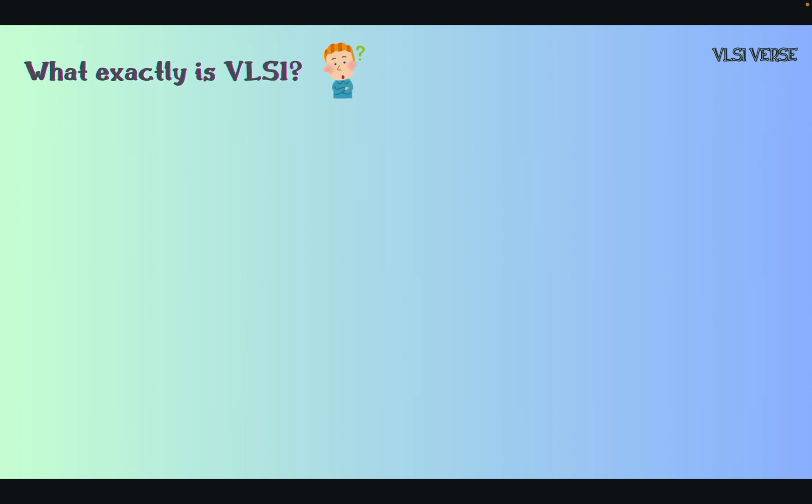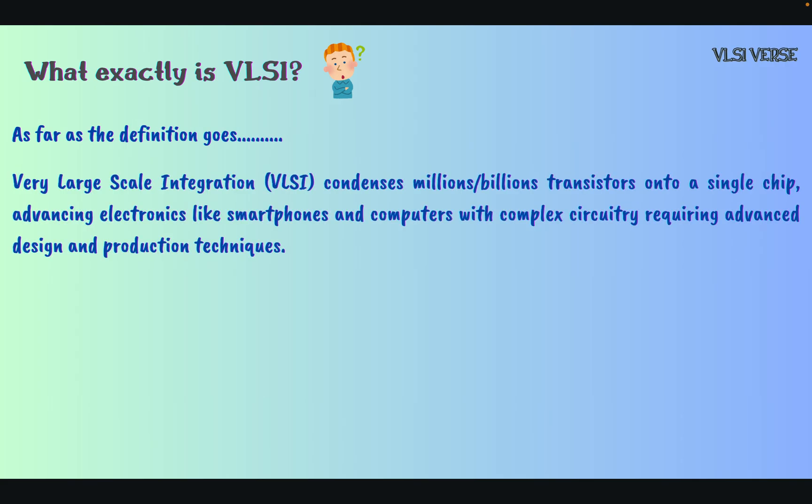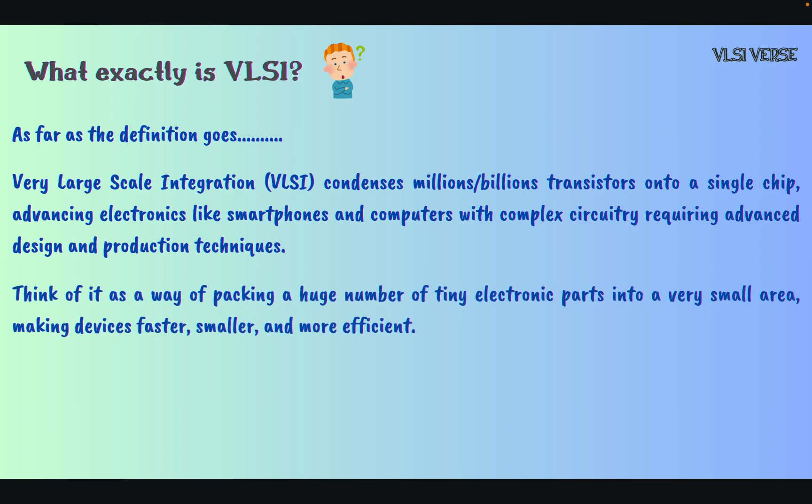So what exactly is VLSI in professional terms? Very Large-Scale Integration condenses millions to billions of transistors onto a single chip. Transistors are basically the building block for a semiconductor or an integrated chip, advancing electronics like smartphones and computers with complex circuitries requiring advanced design and production techniques. Think of it as packing a huge number of tiny electronic parts into a very small area, making devices faster, smaller, and more efficient. The basic agenda of VLSI is Power, Performance, and Area — also called PPA. The goal is to pack as many transistors as possible into a very small area without compromising performance.